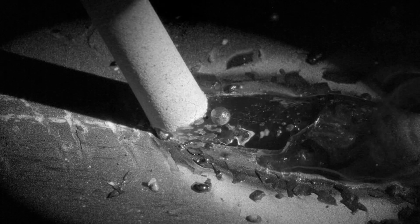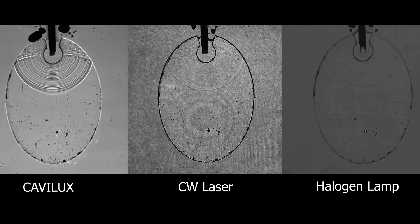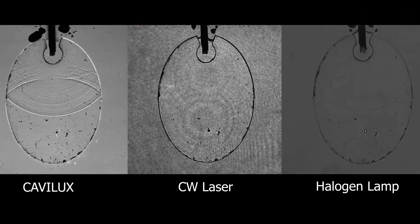To see what you have missed, see through heat and blinding brightness, freeze the motion, capture the shockwaves in action, discover new phenomena and develop an edge in your research — order your Kaveluk Smart.